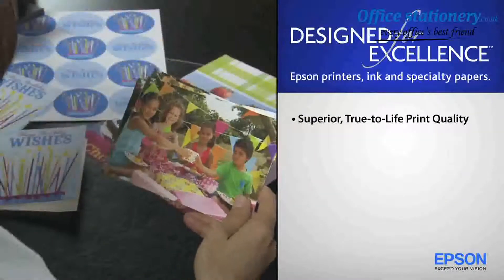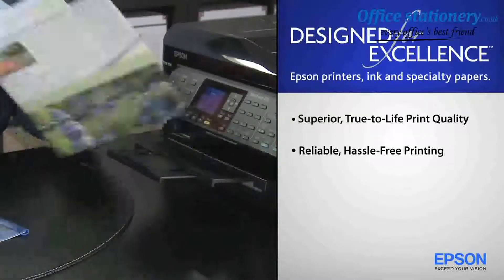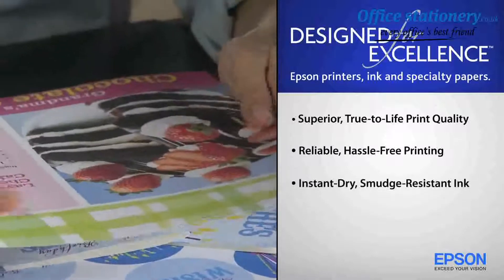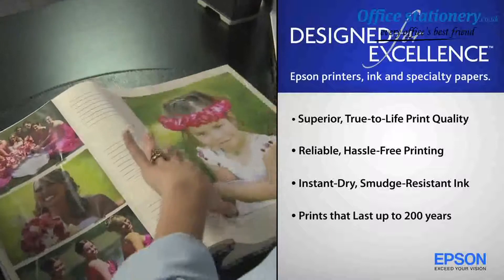Delivering superior, true-to-life print quality. Reliable, hassle-free printing. Instant dry, smudge-resistant ink. And prints that last up to 200 years.